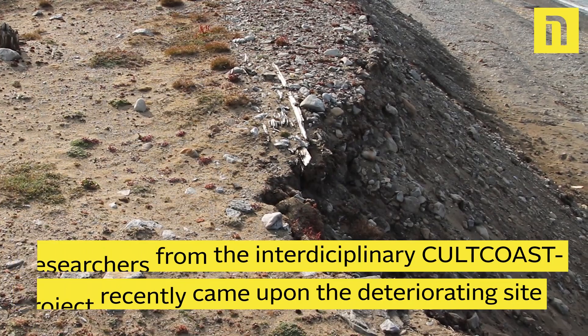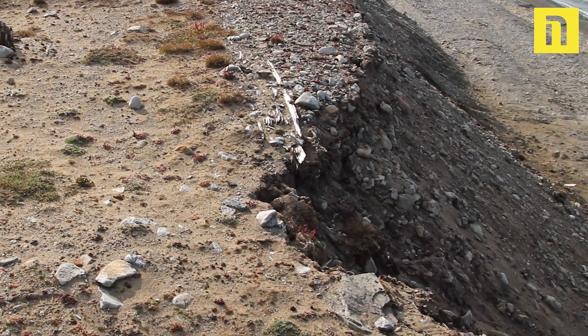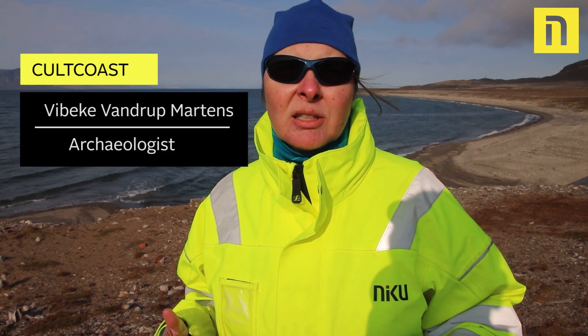This house site is really close to the edge of the coast now, and it's an active eroding coast. We have already seen that a corner of the house has disappeared.